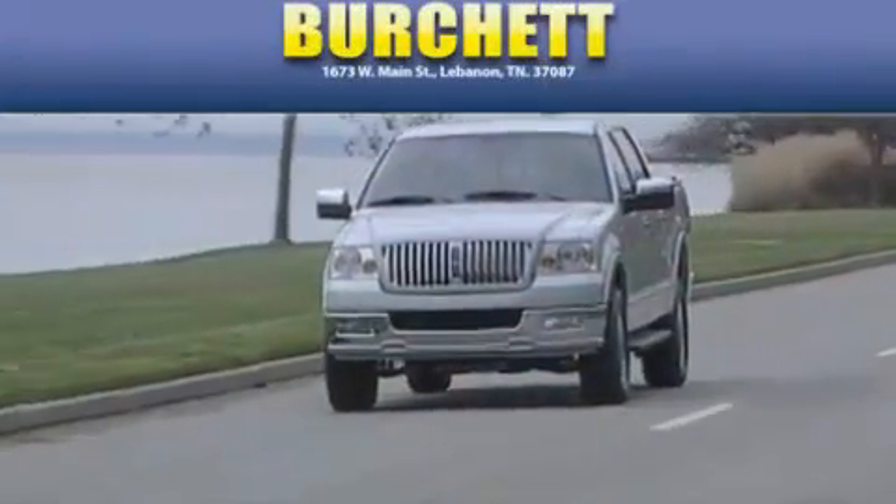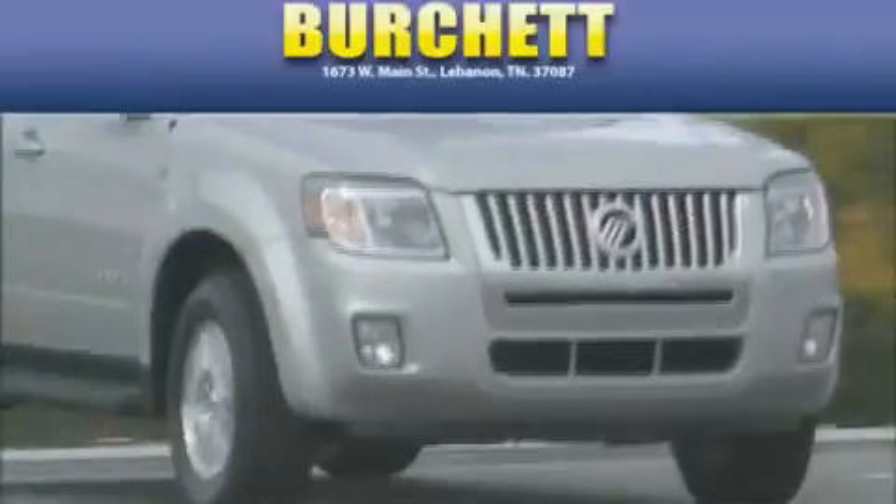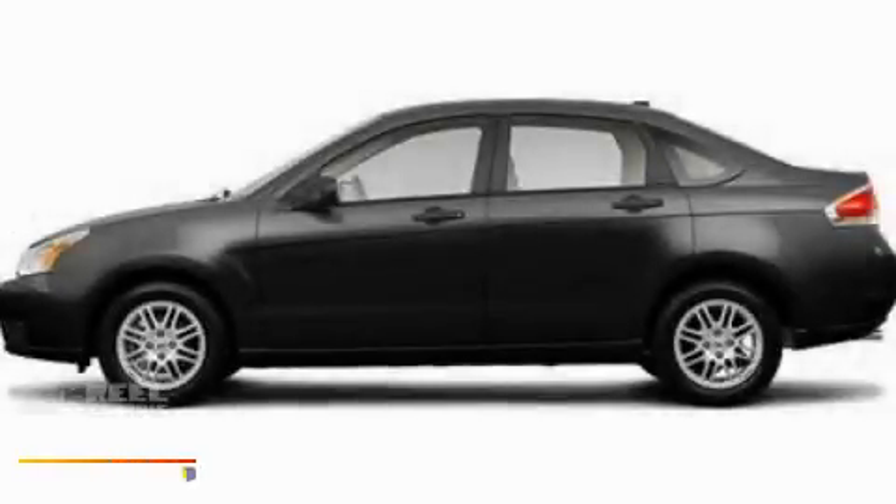Another fine vehicle offered by Burchett Ford Lincoln Mercury. This is a brand new 2011 Ford Focus.